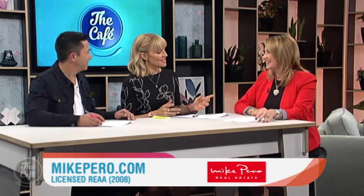It's that time again to see some more open homes with Elaine Burkett from Mike Pero Real Estate. So what have you got for us today? We've got rural and lifestyle property today.